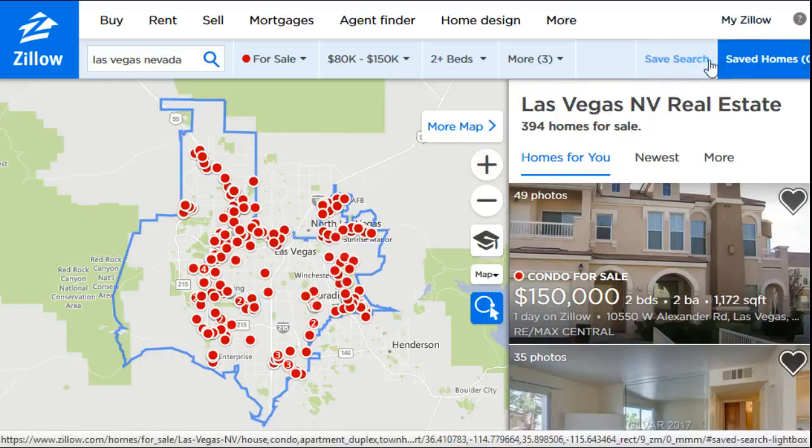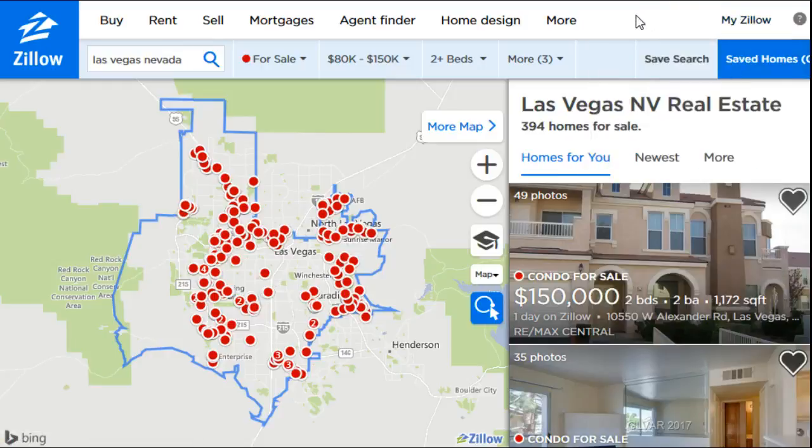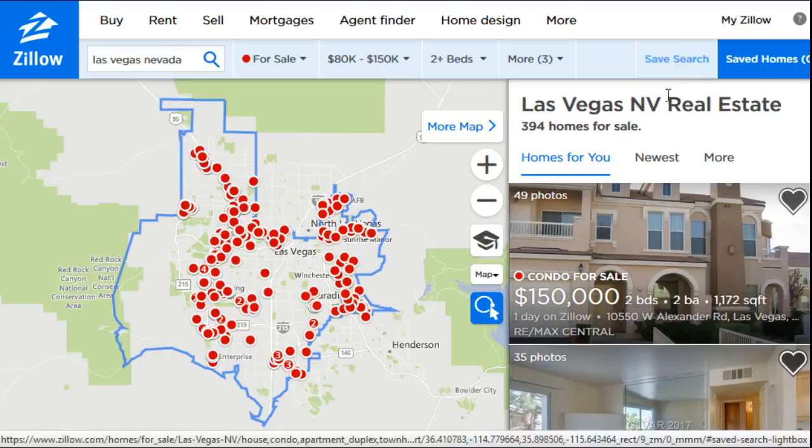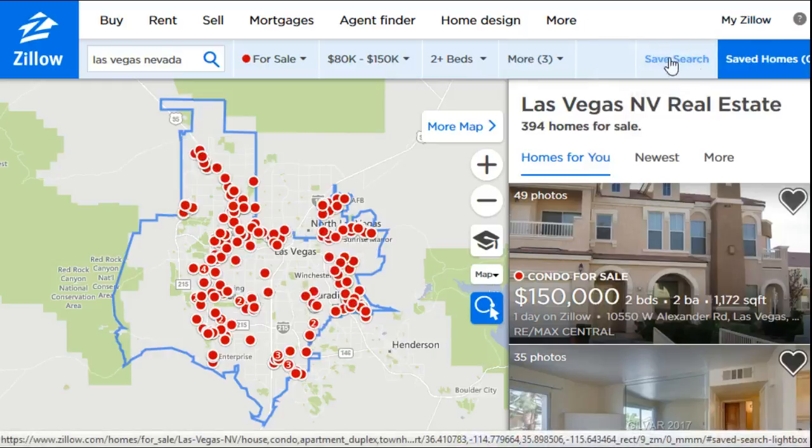Before that, you're going to want to make sure that you're logged into your specific Zillow account. Obviously if you're not logged into your account it's going to be pretty hard to save a search. Once you're logged into your account and you've done whatever house filter you're comfortable with, the next thing you're going to do is click that save search.